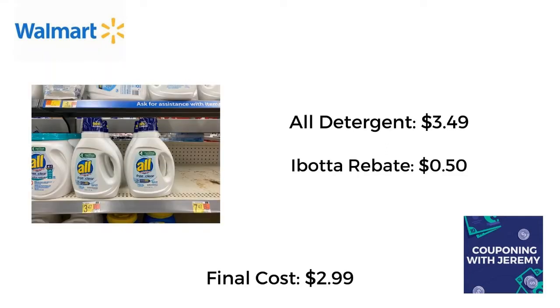I moved across the store and went to the laundry detergent aisle and I found this All detergent for $3.49. This is inflation right here — when I first started couponing these were like $2.29, then $2.49, then $2.99, and now they are $3.49, which is very sad. But I did have an Ibotta rebate taking off 50 cents. I wanted to mention this one because some of you actually have a rebate with Ibotta for $1.50, so always double-check in the app because your rebate might be more or less than mine. I was able to score this for a final cost of $2.99. Not a bad deal — everybody's got to wash their clothes.